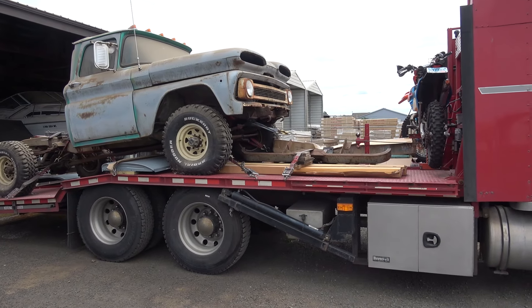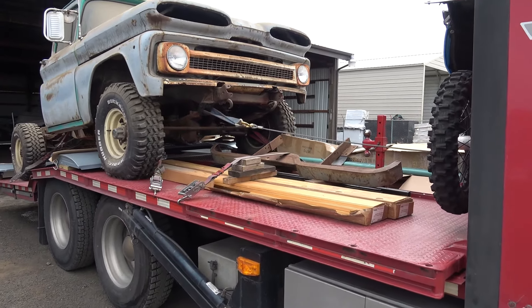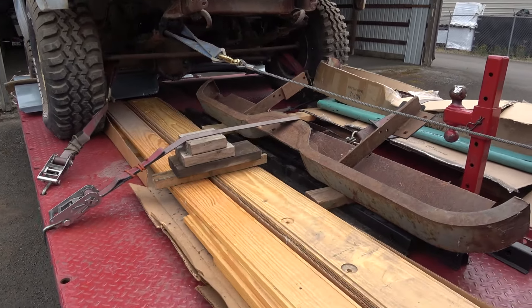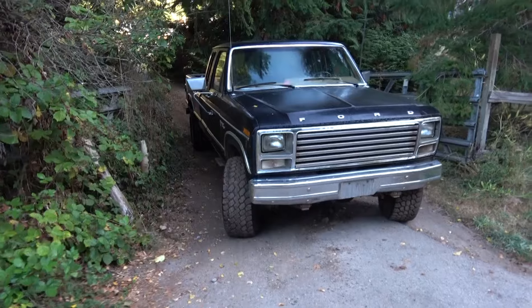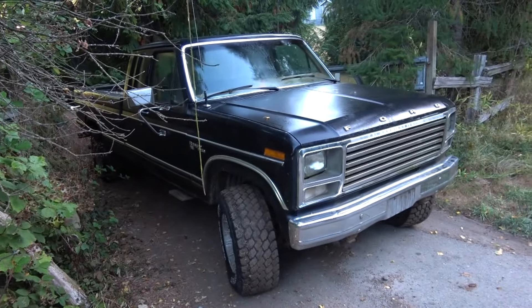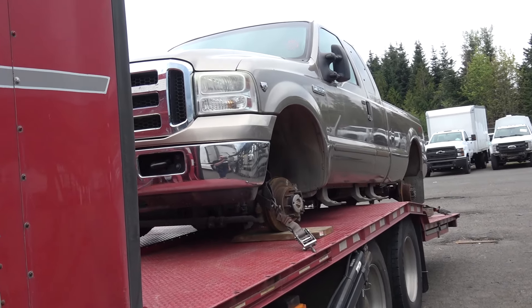We are in Independence, Oregon — 1960 Chevy truck project. We got all the pieces and parts. IAA in Portland.